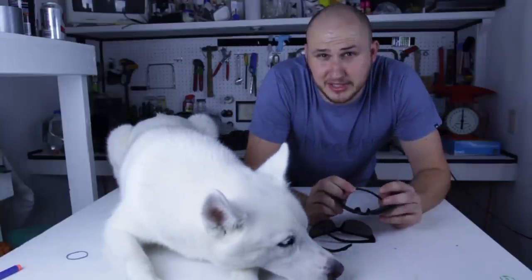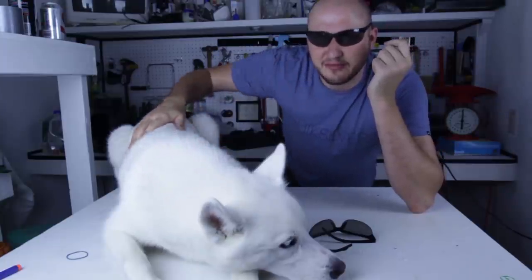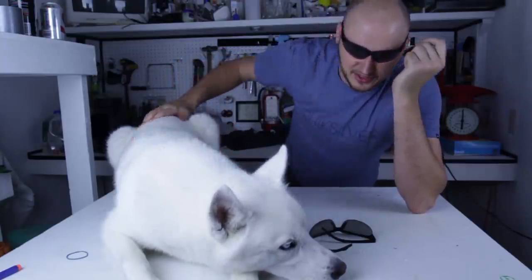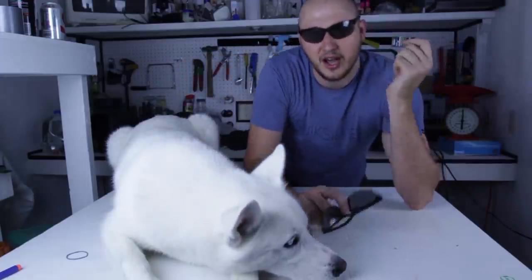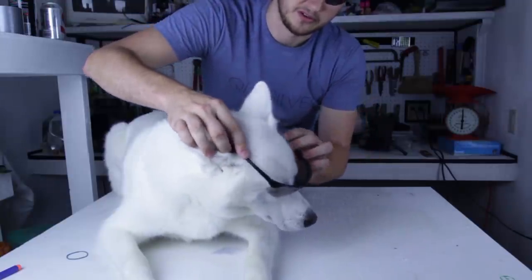What's up everybody! Welcome back to my laboratory where safety is number one priority. I got Luke over here because I'm gonna be doing 7 doggy life hacks. Luke, you wanna do some life hacks? If you wanna do life hacks with me, you gotta wear safety, so let's put safety on.